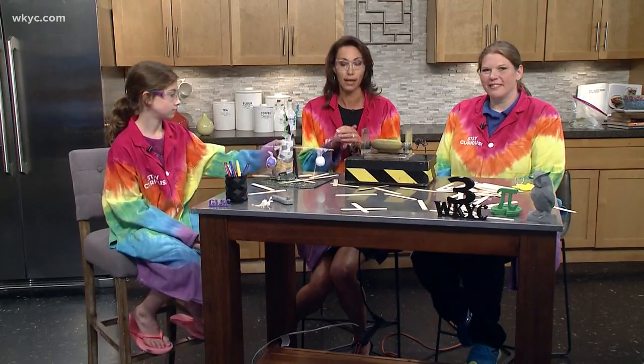Josie, did you like the camp? Yes, I did. Awesome. Robin, thank you for joining us and thanks for the camp. There are more camp possibilities through the rest of the summer at the Great Lakes Science Center. Josie gives it two thumbs up — it was a great week. You can find out more information on what camps are still available through the rest of the summer at WKYC.com.